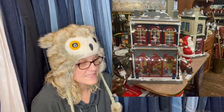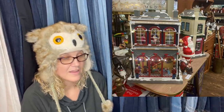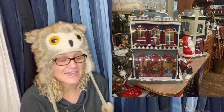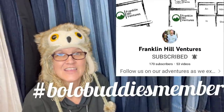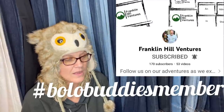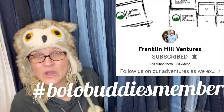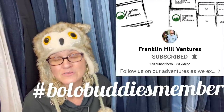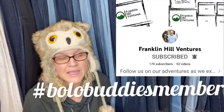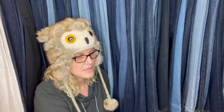Picked up two Mr. Christmas animated department stores at a yard sale for $5 each, sold in an antique booth for $200 for the pair. This comes from Franklin Hill Ventures — a Bolo Buddies member — I'll feature his YouTube channel, so go sub him. He also sells on Poshmark, Mercari, and eBay. He has a lot of knowledge and is a great bolo finder.